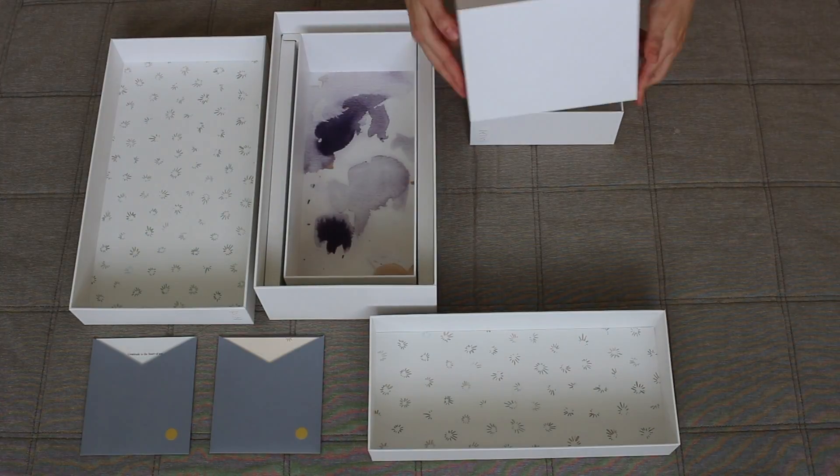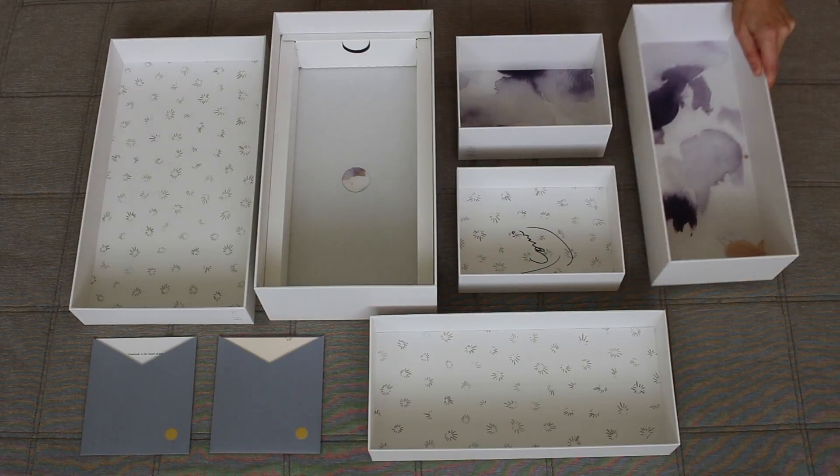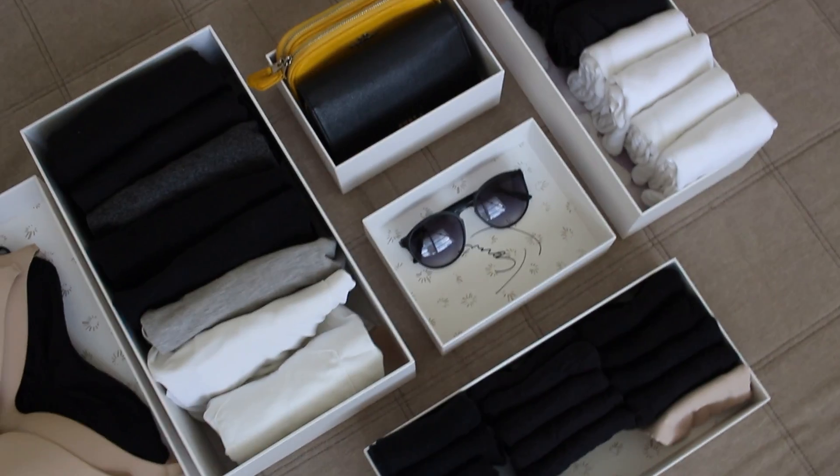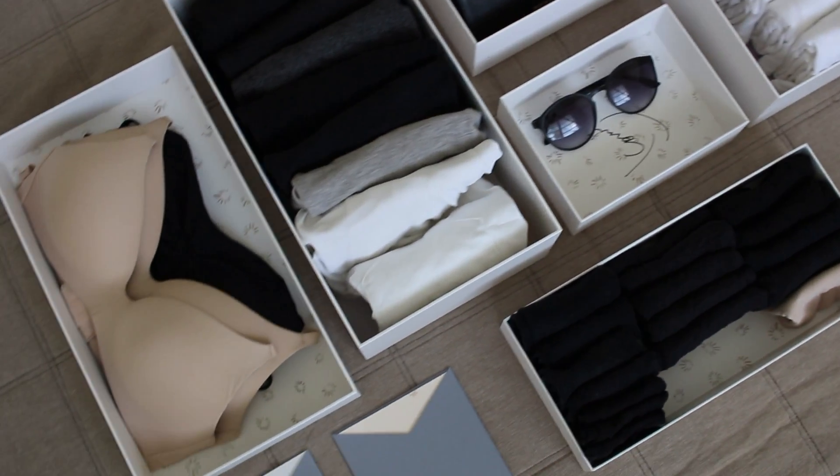The papers are made of 100% recycled content to reduce environmental impact, or are FSC-certified, meaning they come from responsibly managed forests that provide environmental, social, and economic benefits.